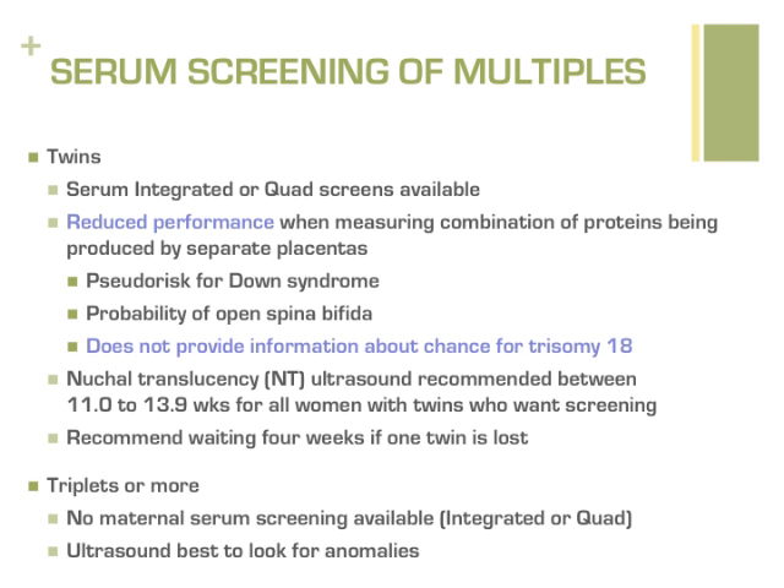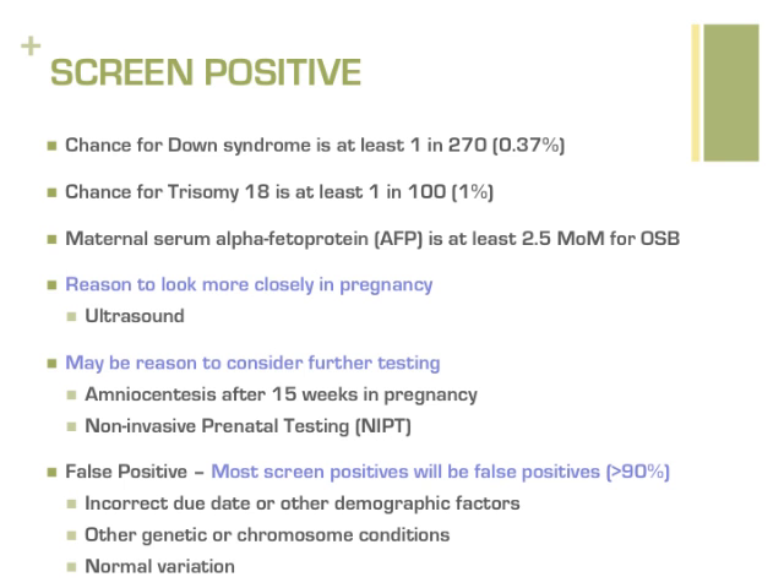If an integrated or quad screen identifies a concern, it is referred to as a positive screen. A result is flagged positive if the chance for Down syndrome is at least 1 in 270, the chance for trisomy 18 is at least 1 in 100, or the alpha-fetoprotein level is at least 2.5 times what is expected for open spina bifida. Different cut-offs are used for twins or if the pregnant woman has insulin-dependent diabetes. A screen positive indicates there is a reason to look more closely in the pregnancy for the condition of concern, often involving a level 2 ultrasound at the prenatal assessment center at Walter Reed Bethesda. A positive screen is also intended as a reason for a patient to consider further testing such as amniocentesis or cell-free DNA non-invasive prenatal testing, which will be reviewed in more detail later in this presentation.